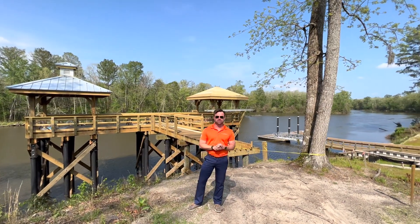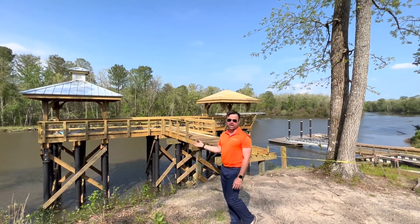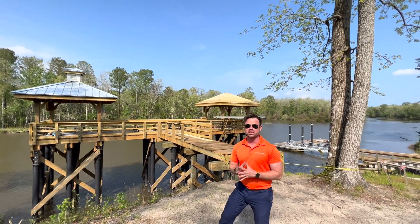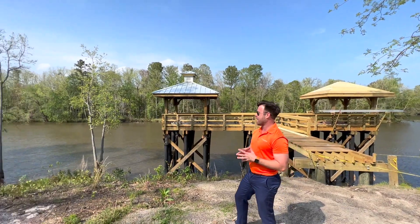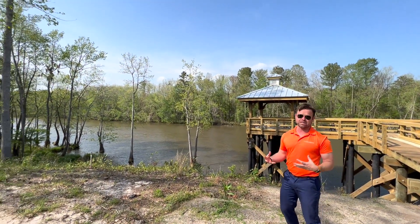Hey guys, we are here at the Bluffs on the Cape Fear. We're right on the Cape Fear River. This is a community about 15 minutes from historic downtown Wilmington. And as you can see, it is so peaceful out here.